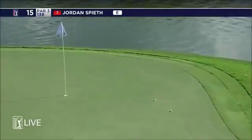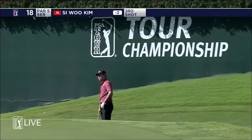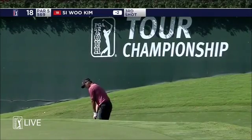Two lovely shots. Very nice. See with Kim. That's a good leave — just in that little chipping area that they've created. Bermuda grass.